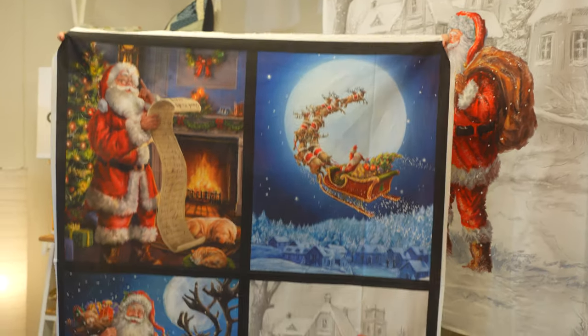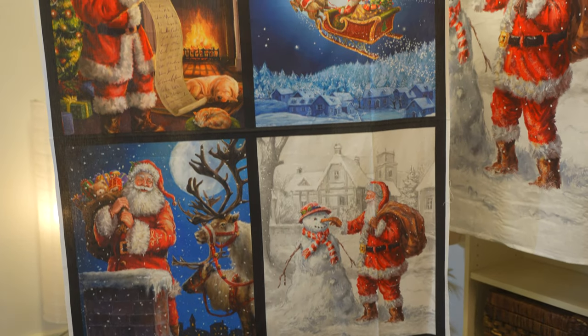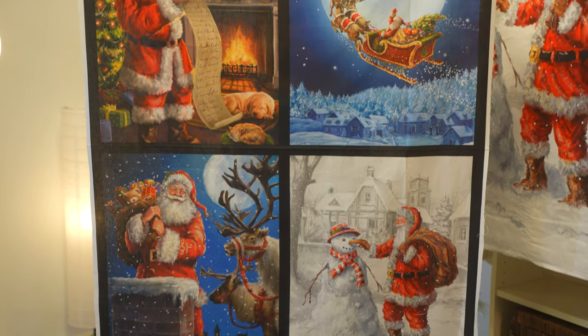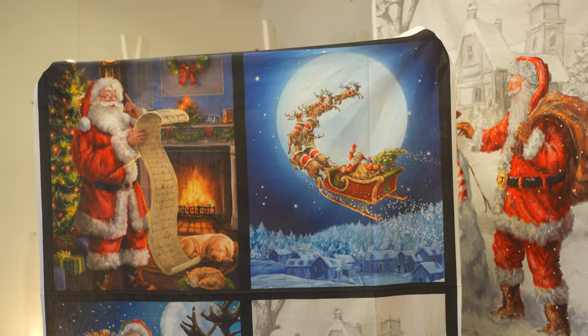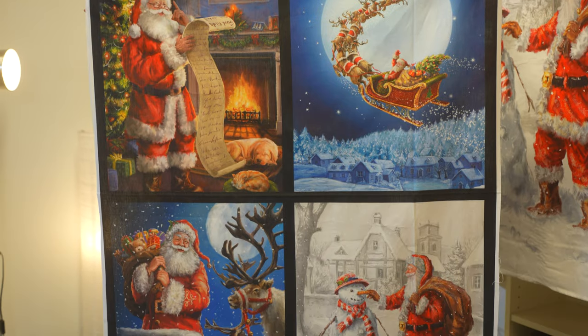All four of the panels that I've just shown you come on this panel — there's one of each. You could cut them up and make them into small wall hangings or you could make them into book cushions. There's lots of ideas you can do, so you've got one of each of those on that panel.